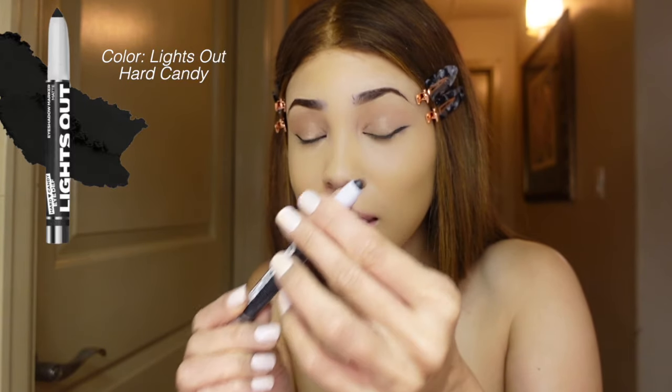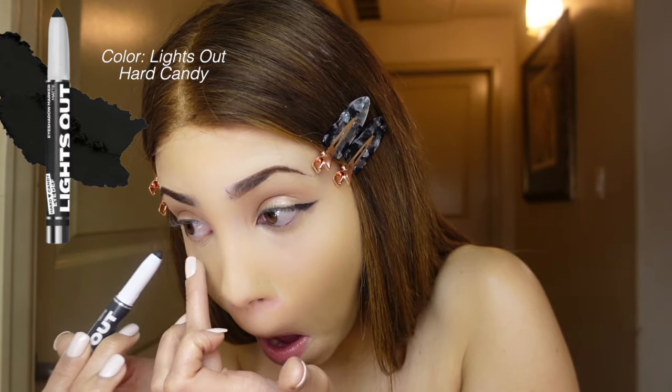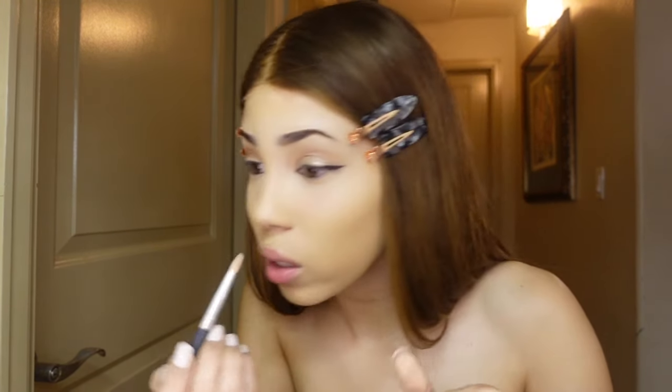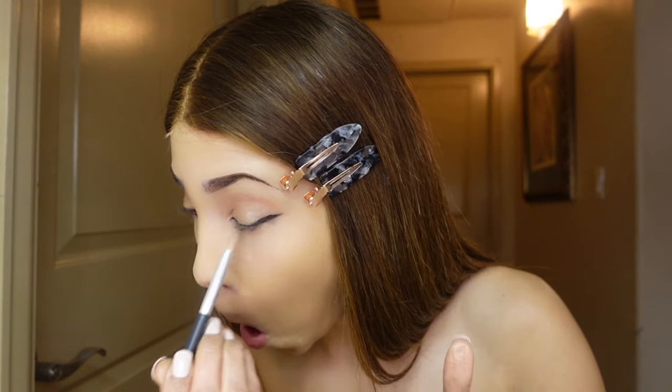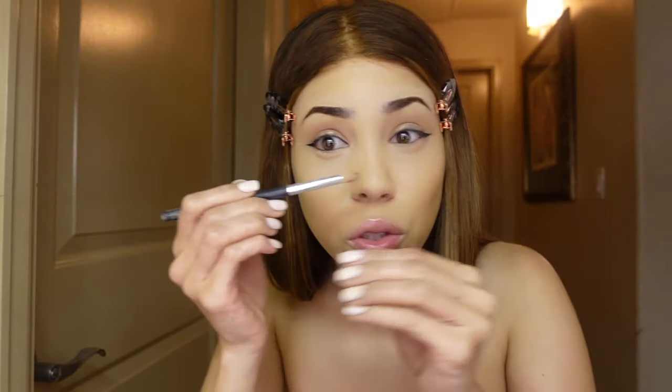I'm just gonna lightly dab this on, and then sometimes I like to blend it out a little bit so it looks more natural — not too sharp-cut.